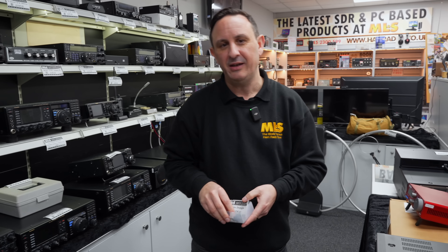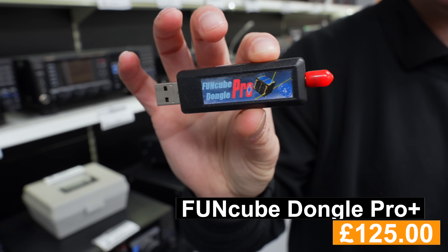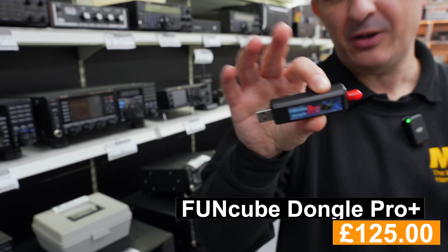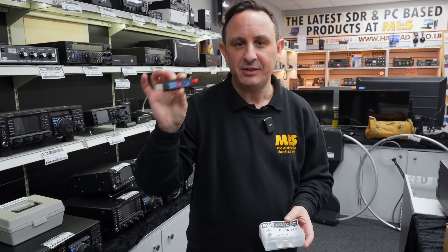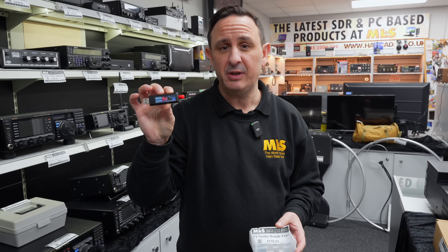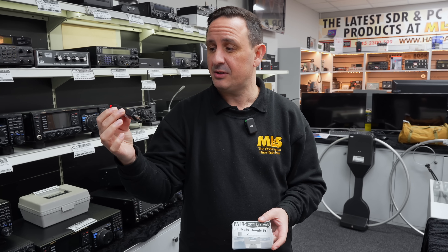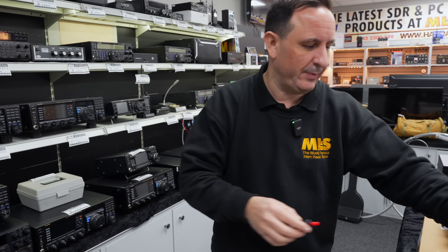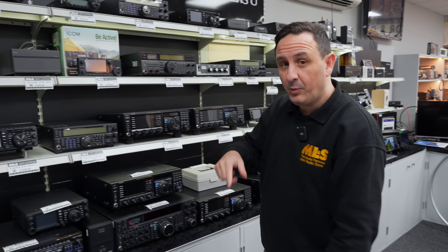A bit of a bonus — the FunCube Dongle Pro. What I love about these is they're British made, and I like Howard too. He used to make these by hand at rallies. When it comes to SDRs, this was kind of a gateway to most of the modern SDRs we see now. They're really reasonable — just over £100 — and the filtering is ideal for satellites. Grab yourself a little FunCube Dongle.